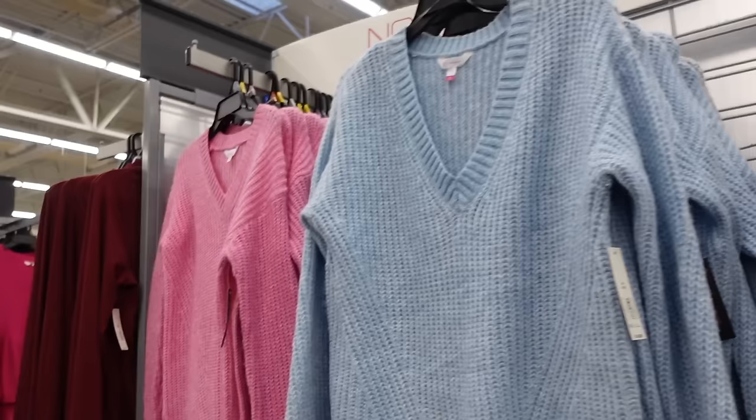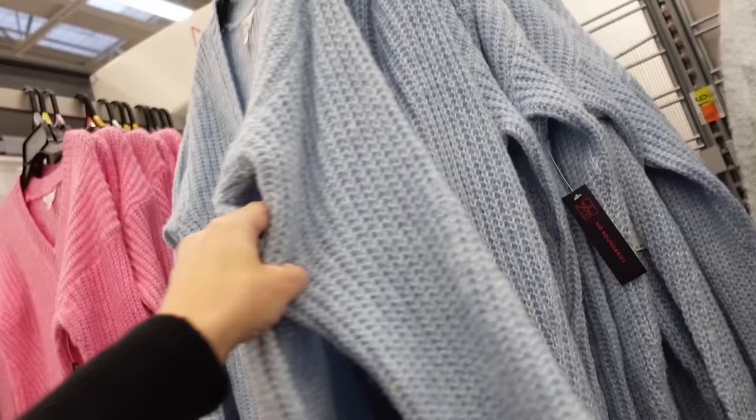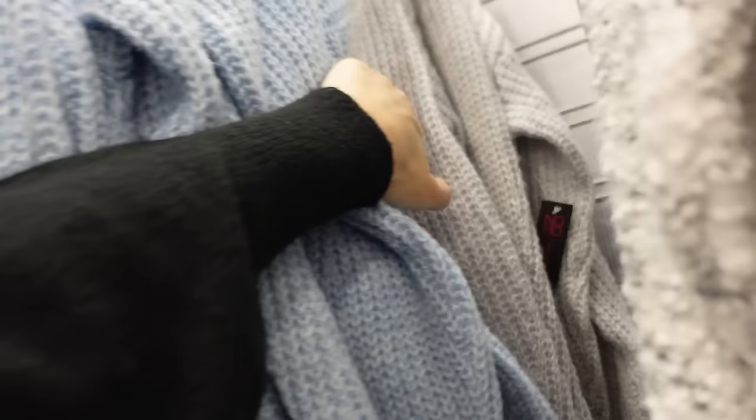From No Boundaries are these v-neck longer sweaters. It has the ribbing around the neckline, drop sleeve, ribbed wrist with the ribbed bottom. Longer fit — there's the medium so you do have coverage for leggings. In the blue, there's pink, there's a gray and black. And they're going to be $16.98.